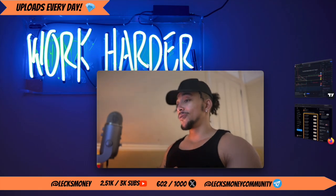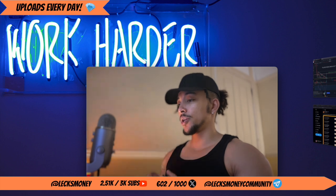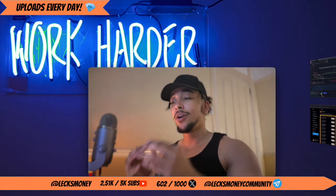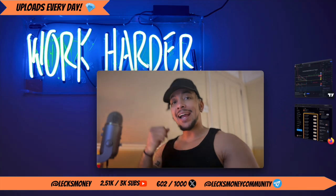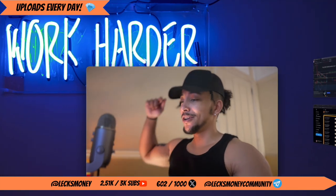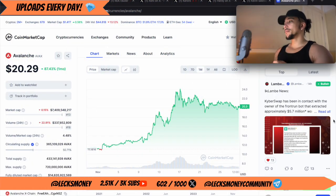Alright guys, it looks like it is go time pretty soon for AVAX. In today's video we're going to look into the chart, I'm going to show you some news, and then you guys can draw the conclusion on whether or not we should be buying AVAX. Before we start, if you want to learn more about crypto and how to make life-changing wealth, please be sure to drop me a like and drop me a sub.